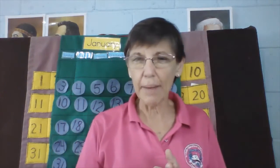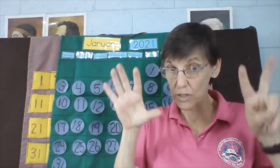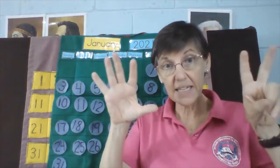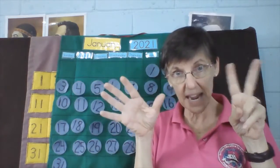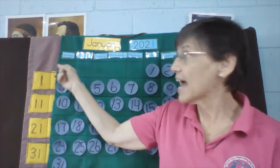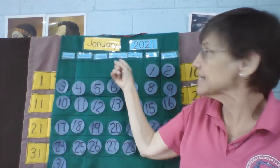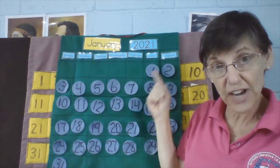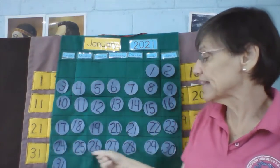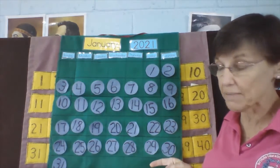How many days are in a week? Do you remember how many days? Seven days a week. God created everything in seven days a week, right? Sunday, Monday, Tuesday, Wednesday, Thursday, Friday, Saturday, right? And we're down here in this week, the very last week of the month.